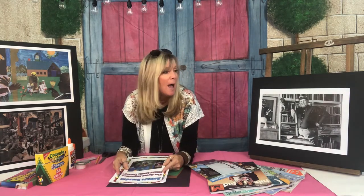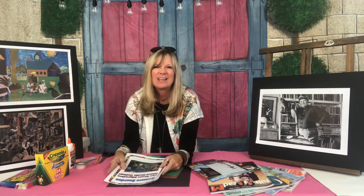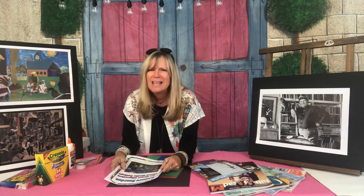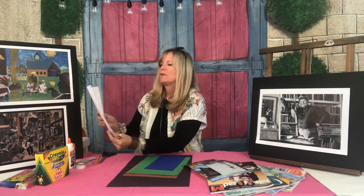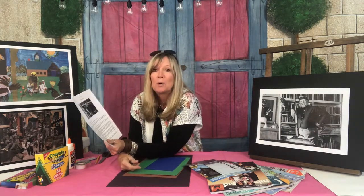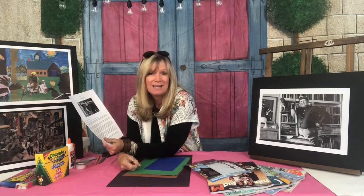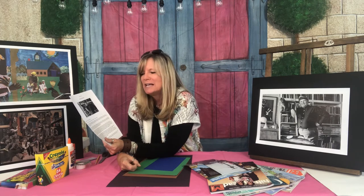Before we move into the actual artwork, there's some information I'd like to give you about this artist Romare Bearden — that's also in your packet. I think it'll be fun if we dive in together to learn a little bit about him. He's an amazing artist and I think you're going to love his story. Romare Bearden was born on September 2nd, 1911 and passed away on March 12th, 1988.